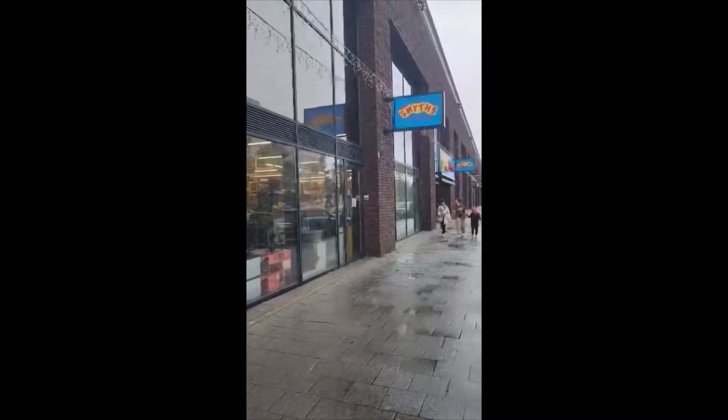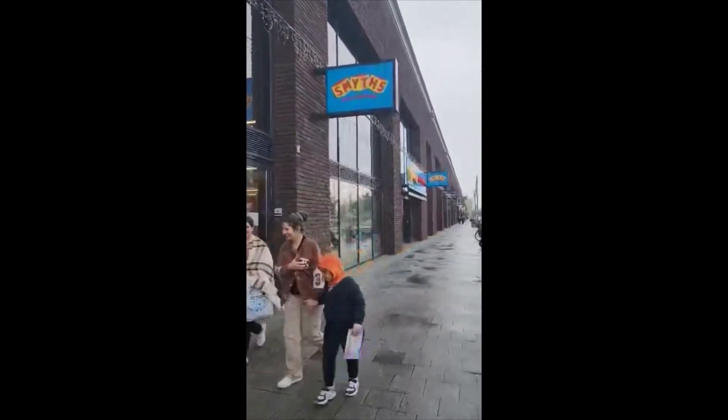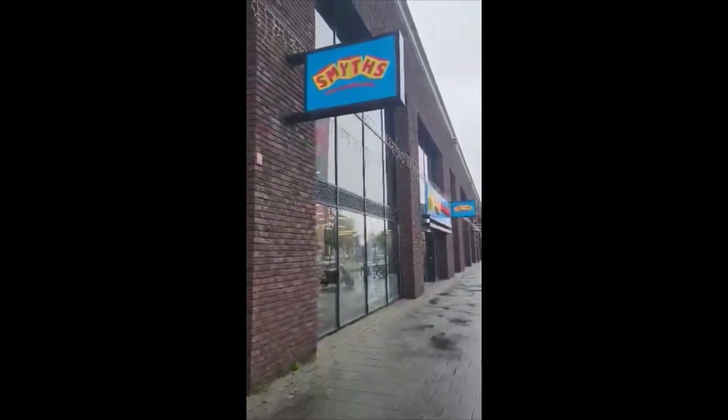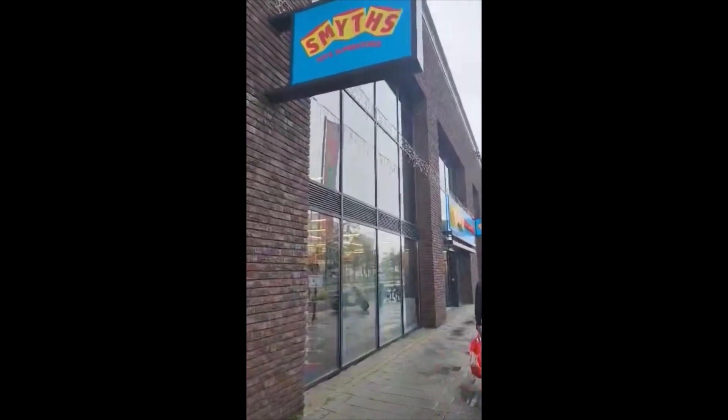Hi everybody, it's Nadine here. I am in Holland, in Rotterdam in the Netherlands, and we are going to a place that sells Hot Wheels. I'll take a bunch of pictures and Neil from Retro Collectibles is going to take over after that. So here we are at Smith's.